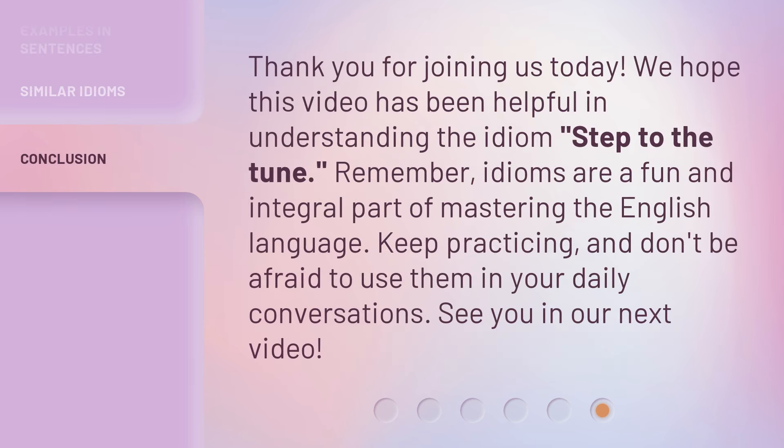Thank you for joining us today. We hope this video has been helpful in understanding the idiom Step to the Tune. Remember, idioms are a fun and integral part of mastering the English language. Keep practicing, and don't be afraid to use them in your daily conversations. See you in our next video.